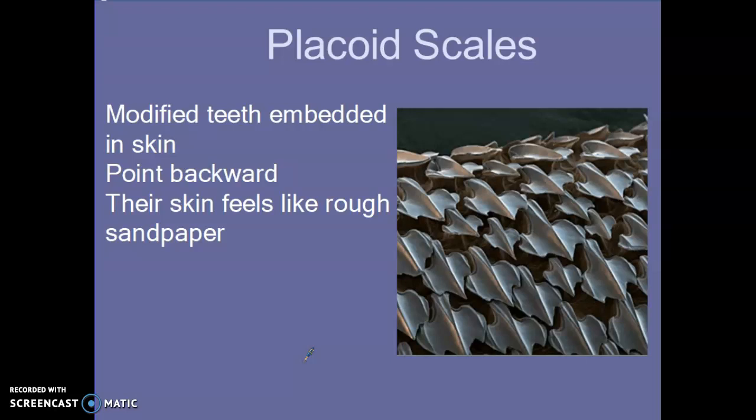The placoid scales point backward, and their skin feels like rough sandpaper. Since we can't dissect the shark together, if you could feel one — if you ran your hand from the nose to the tail, it would feel smooth. But if you ran it the opposite way, it would feel really rough, and that's because of these particular scales.